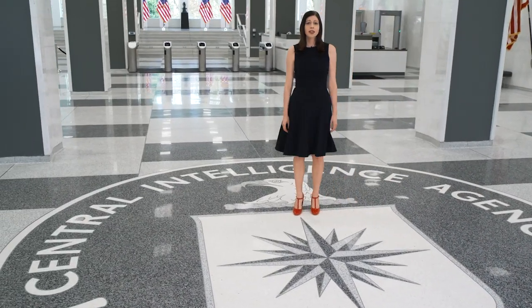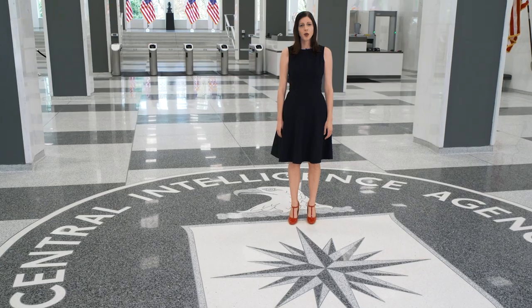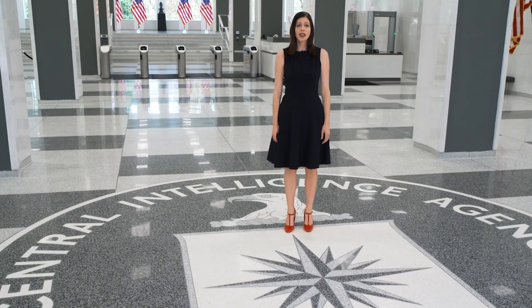Finally, the compass rose in the center of the shield signifies the convergence of intelligence into one central location. Walking across the CIA seal never gets old — it is a constant reminder that you are a part of an important mission here at CIA.